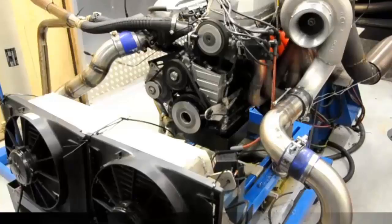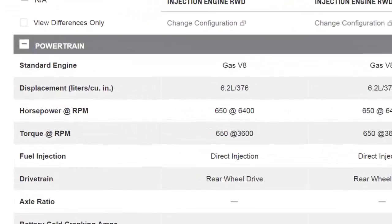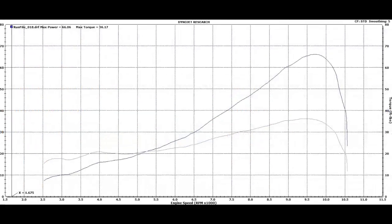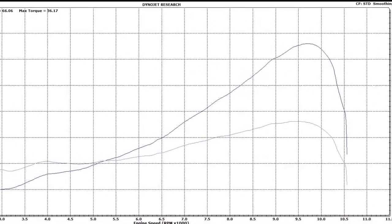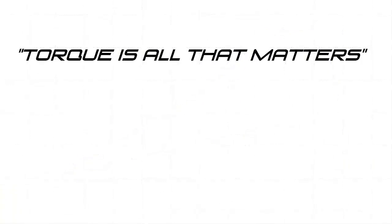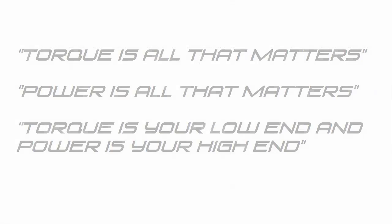When I first got interested in cars, this stuff was really confusing to me. Anytime you would go to a manufacturer's website, you would see horsepower and torque values for a car. And anytime you looked at a dyno chart, you'd see two completely separate curves. When I'd ask people about this, they used to say things like: torque is all that matters, power is all that matters, or torque is your low end and power is your high end.